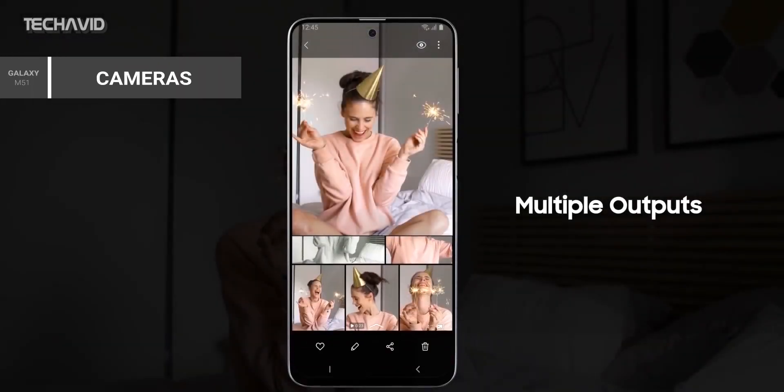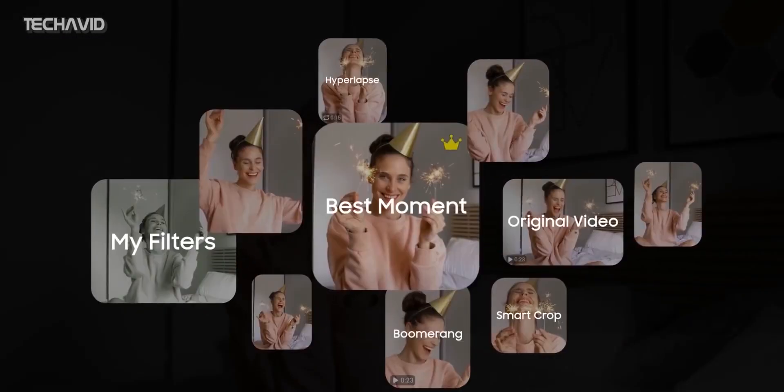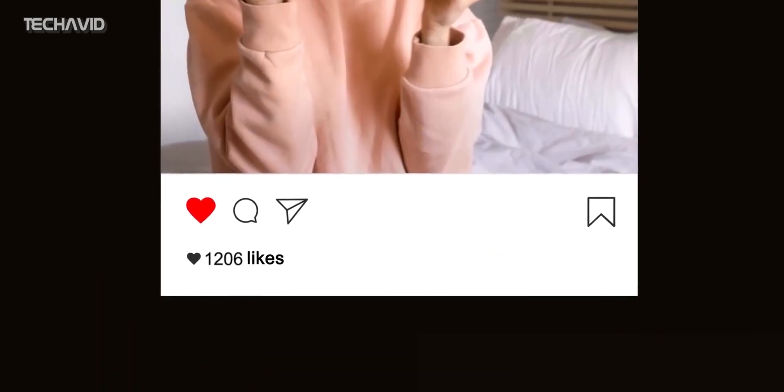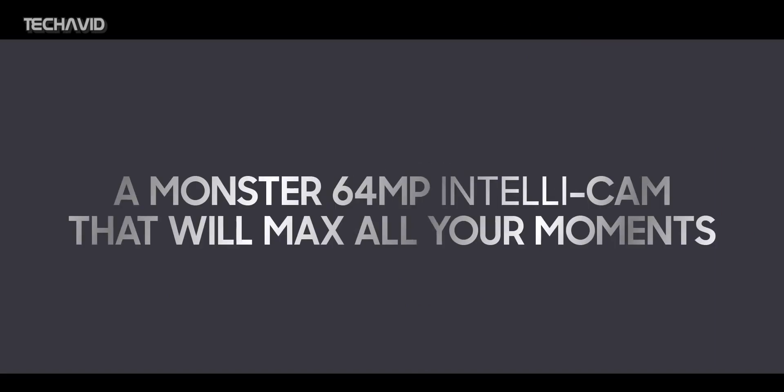When it comes to cameras, the Galaxy M51 will feature a quad camera setup with a 64MP primary sensor and a 12MP ultra-wide camera. The other two sensors could be for depth sensing and macro shots.